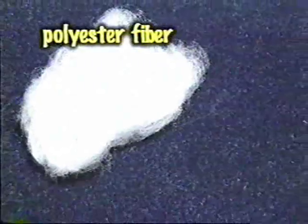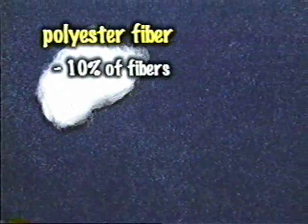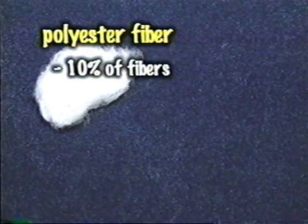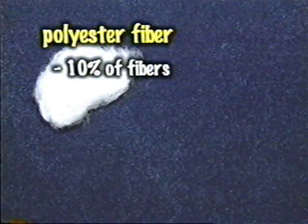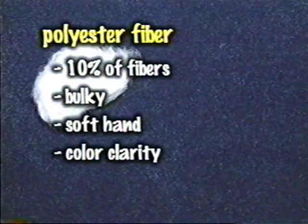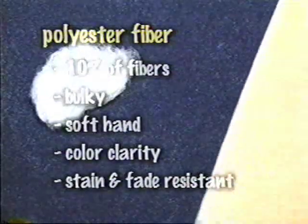Polyester, which accounts for about 10% of the fibers used in the U.S. carpet industry, was first introduced in the mid-1960s. Since then, polyester has been well accepted for its bulkiness, soft hand, color clarity, as well as good stain and fading resistance. While not as resilient as nylon, polyester carpet, available mainly in staple form, offers good performance and value for your customers.